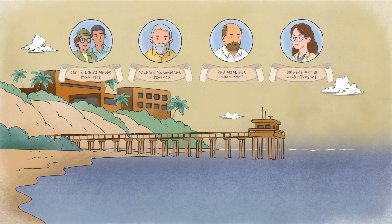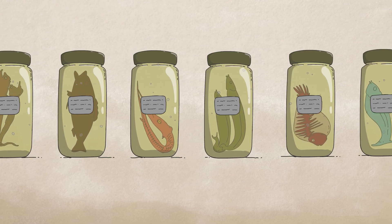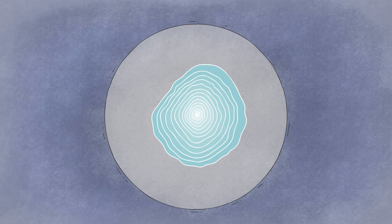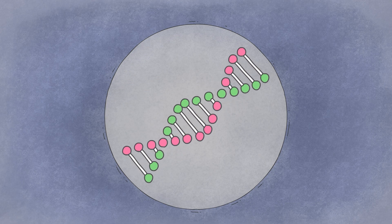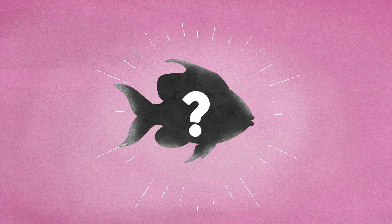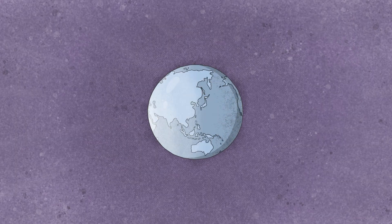Since 1944, the marine vertebrate collection at Scripps has been cared for by generations of curators. What began modestly has become one of the world's great repositories of marine fish diversity — nearly two million specimens representing more than 5,900 species. From skeletons to otoliths to DNA samples, each adds a page to an encyclopedia of life beneath the sea. This treasure trove fuels research in taxonomy, evolution, and ecology, helping scientists uncover new species, trace evolutionary lineages, and understand how marine life adapts to changing oceans.